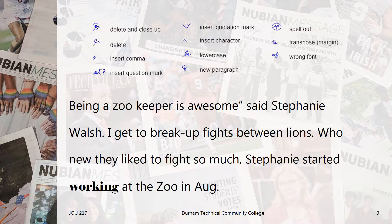Now we'll try one more. Being a zookeeper is awesome, said Stephanie Walsh. I get to break up fights between lions. Who knew they fight so much? Stephanie started working at the zoo in August. Now it looks like that first sentence is a quote, so we'll use the insert quotation mark editing mark here.